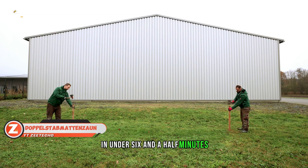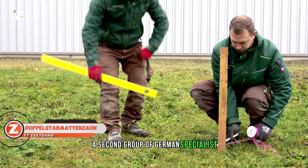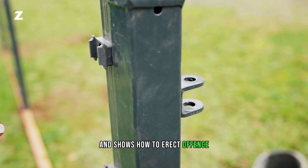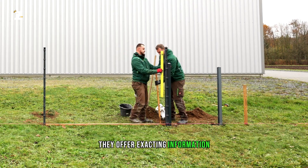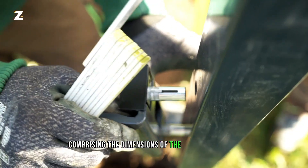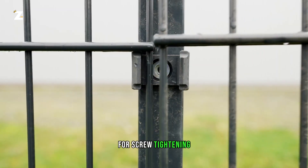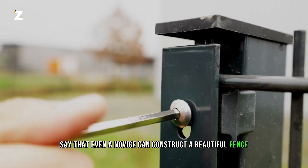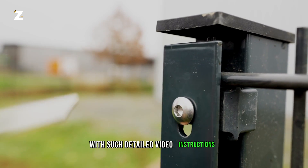In under six and a half minutes, a group of German specialists covers all the important details and shows how to erect a fence. They offer exacting information, comprising the dimensions of the wrench required for screw tightening. These professionals say that even a novice can construct a beautiful fence with such detailed video instructions.